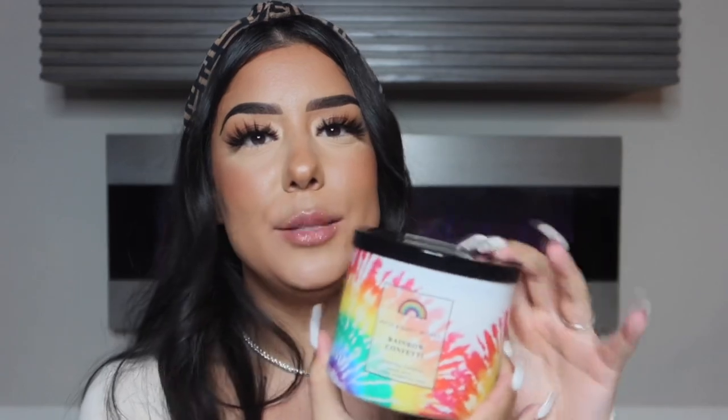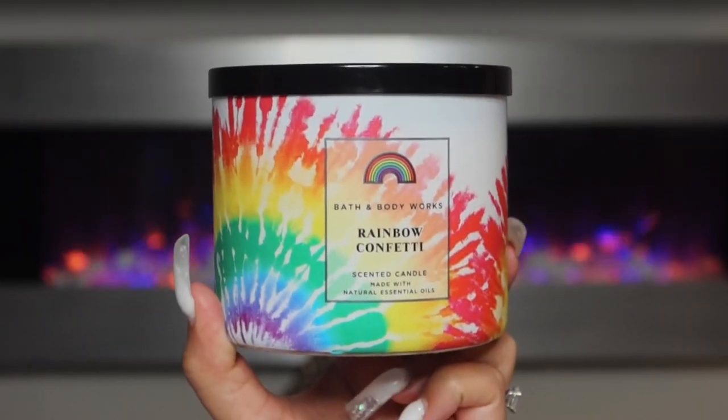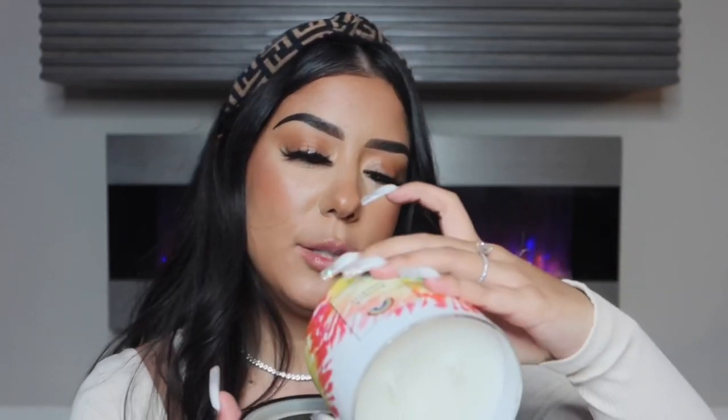Next up we have Rainbow Confetti, and this has to be my favorite packaging that has come out — really cute. I love the tie dye rainbow. This one smells exactly like a funfetti cake. The notes are rainbow sprinkles, vanilla cake, buttercream frosting, and fruity cereal crunch with natural essential oils. The new candles are it — if you're into these kinds of scents, I definitely want to encourage you guys to just try something new.